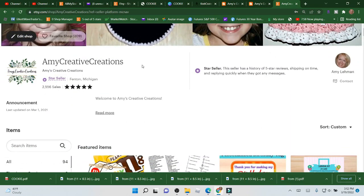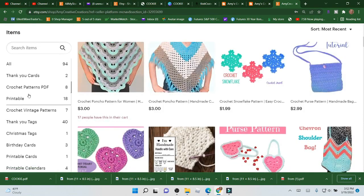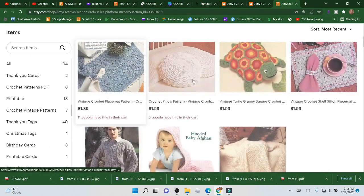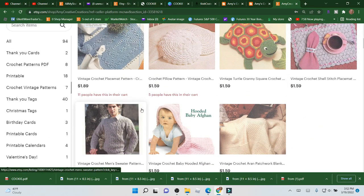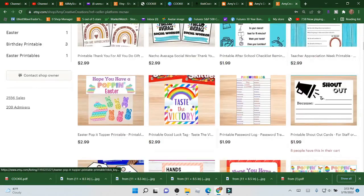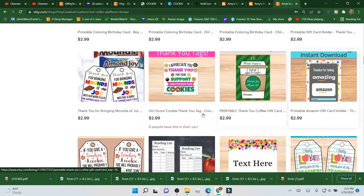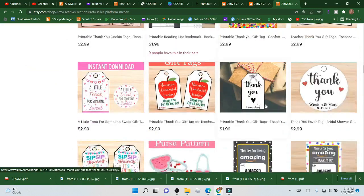I also have my Etsy store, which is Amy Creative Creations. I have my crochet PDF patterns as well as vintage items, and all digital products — which includes thank you tags and other tags that I have in there, if you'd like to take a look. Alright, so let's see what kind of yarn I have for Knit Create.